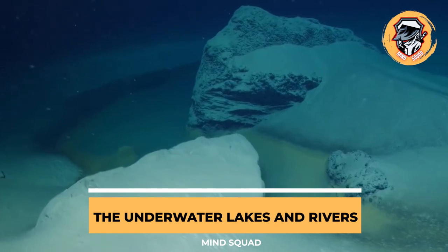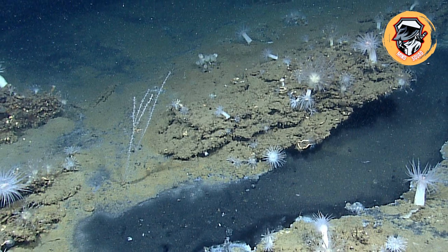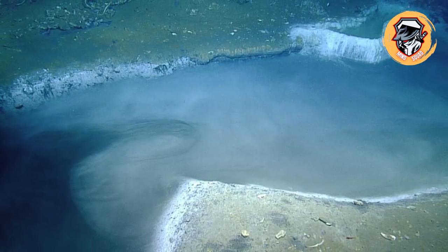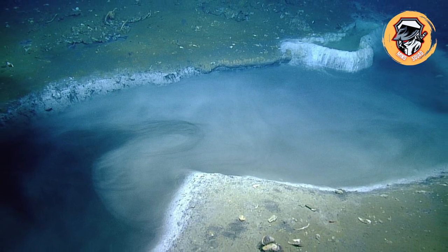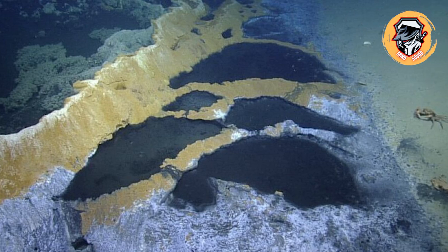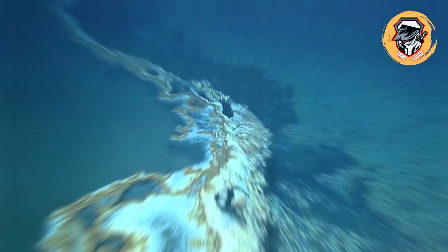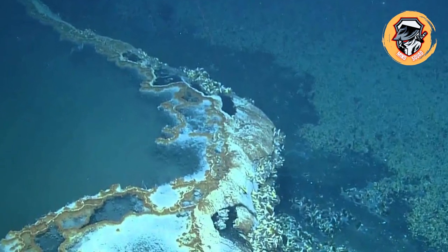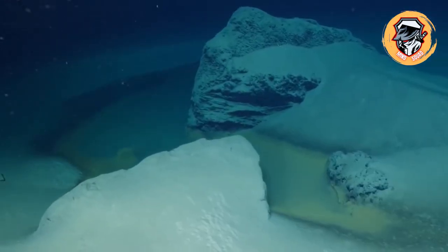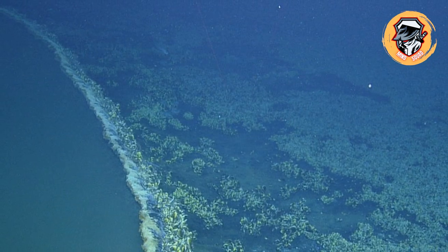Also known as brine pools, underwater lakes are bodies of water with a much higher salinity than the surrounding ocean. The briny water is denser than regular seawater, which causes these underwater lakes to form, appearing separate from the surrounding sea. They have distinct waves that lap against a shoreline, and submarines can even float on them. Unfortunately, these lakes contain high amounts of toxic methane and hydrogen sulfide, making them deadly for humans.